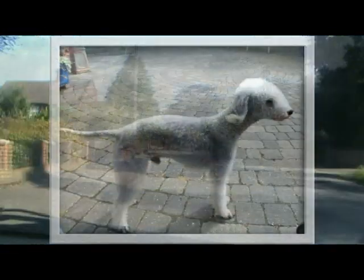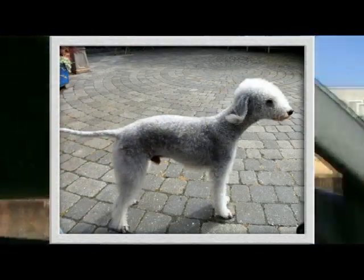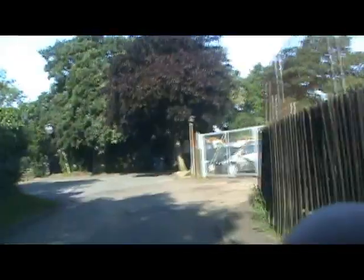Five weeks ago Rush was introduced to Ziggy. Ziggy is a show dog. Ziggy has sired three litters of Bedlington Terriers, and one of those litters was big. Today we're going to see if that introduction was fruitful.